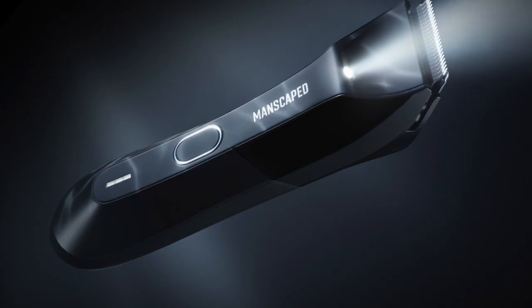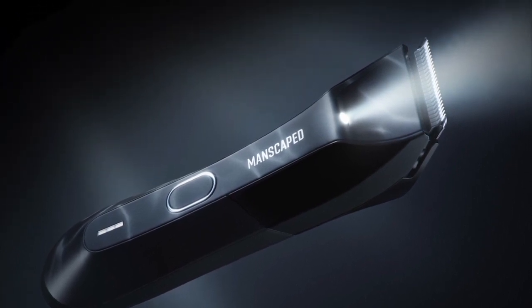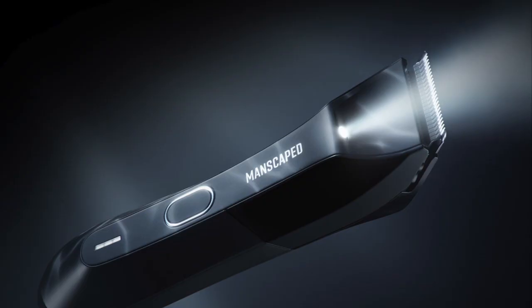Manscaped sent us this package so we could share how great it is with you, our awesome viewers. Inside this package you'll find the Lawnmower 4.0 trimmer, the Weed Whacker nose and hair trimmer, the Crop Preserver ball deodorant, the Crop Reviver toner, performance boxer briefs, and a free travel bag to hold your goodies. The Lawnmower 4.0 trimmer is waterproof, has a phenomenal LED light to help you with precise accuracy.